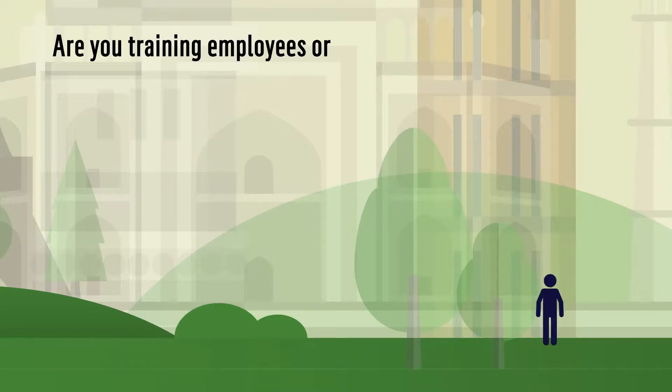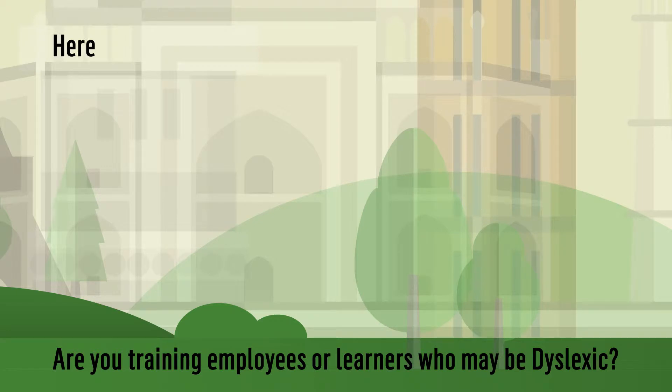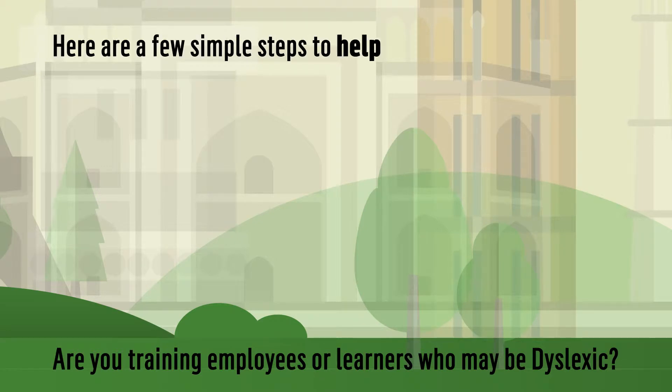Are you training employees or learners who may be dyslexic? Here are a few simple steps to help encourage and maximise potential.